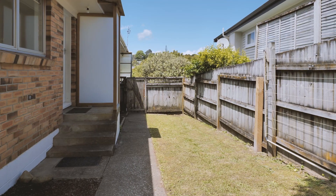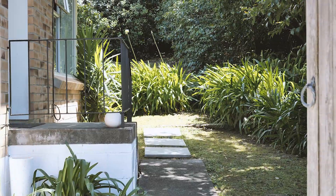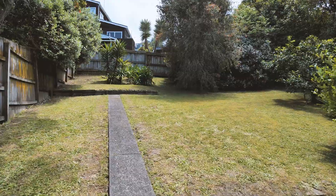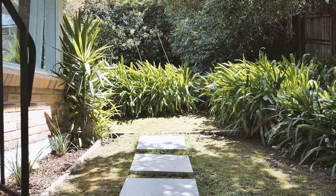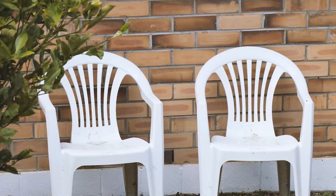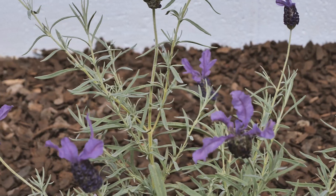It is the rear unit of two, with a large fenced exclusive-use back garden which is bright, sunny and private. You could possibly fit bi-fold doors and a deck to the north-facing garden, for you to sit back and enjoy your morning coffee or an evening barbecue.